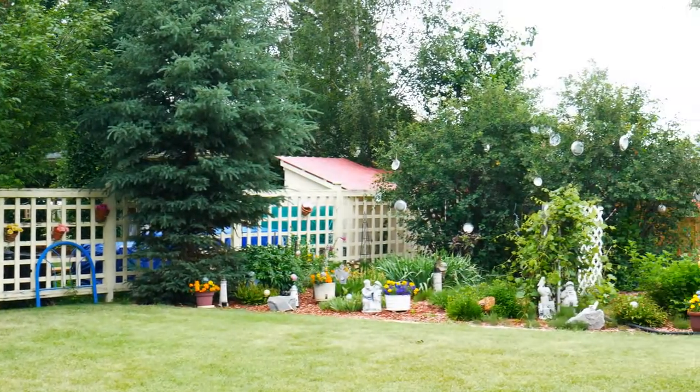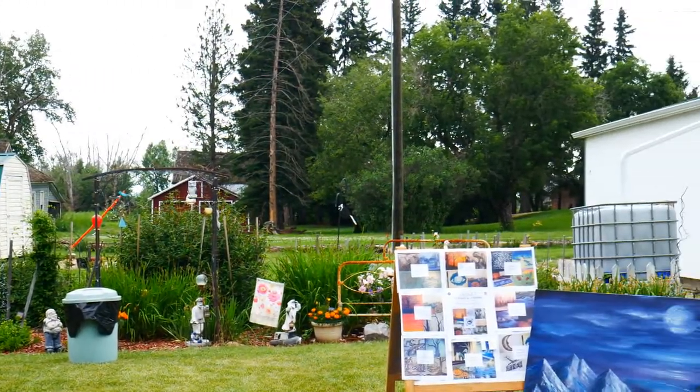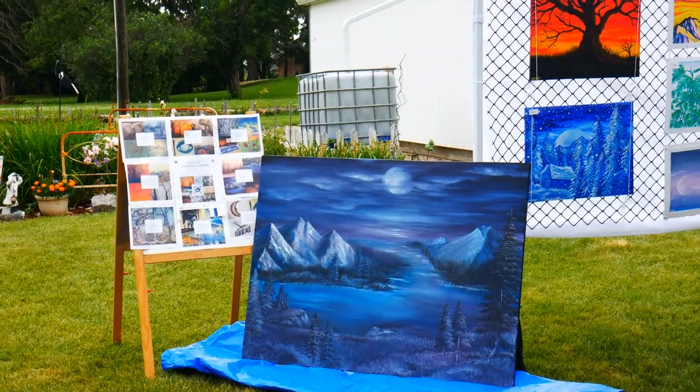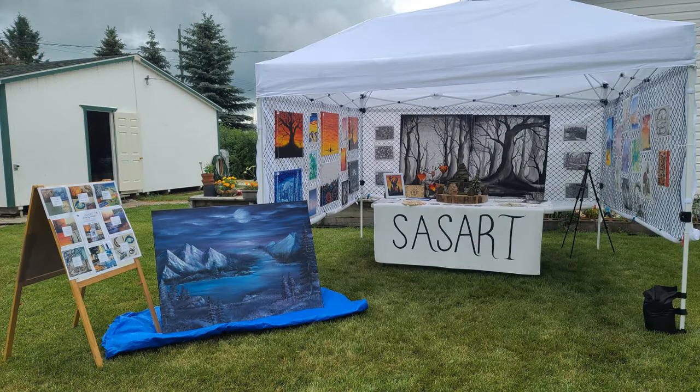Hey everyone! I just wanted to do a quick little recording that shows some of the locations that I have gone to recently. This one here was a Markerville Artists on the Avenue event that I attended and it had a whole bunch of different artisans, and this was a setup that I had for my art — it's a brand new tent.